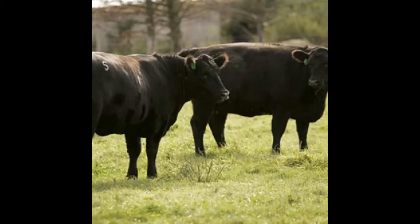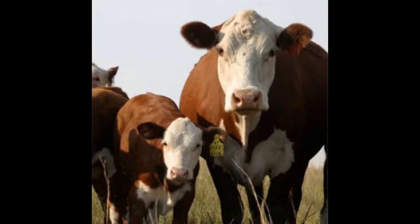In reality there's two different types of cattle with different breeds. With beef cattle you have breeds like Angus, Charolais, Limousin, Gelbvieh, Herefords, Longhorns — the list goes on and on with beef cattle.